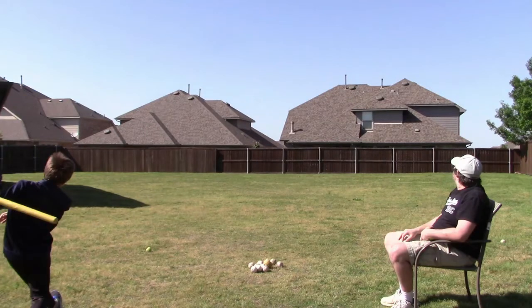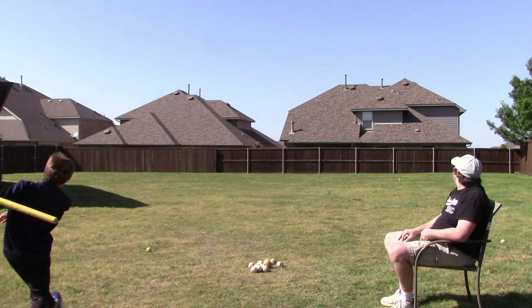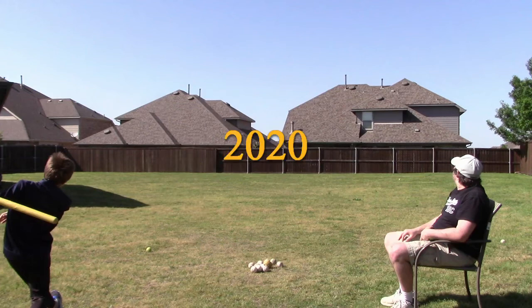The Wifflebat Tennis Ball Home Run Challenge has been brought to you by your local Chevy Ford dealer. Test drive the all-new Ford Thunderbird — have you driven a Ford lately? And by Allstate Insurance — you're in good hands with Allstate. And by Schlitz Beer — when you're out of Schlitz, you're out of beer. Good night, everybody.